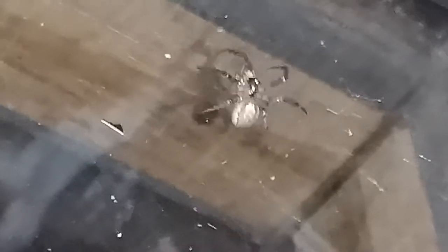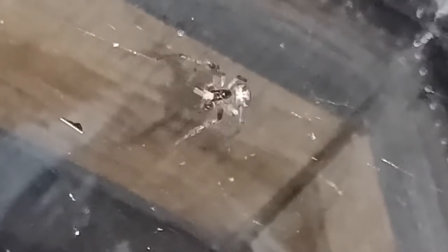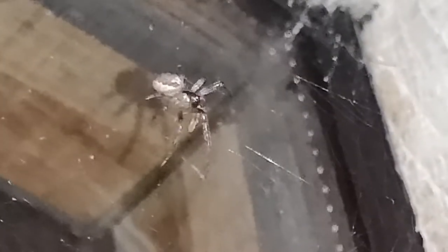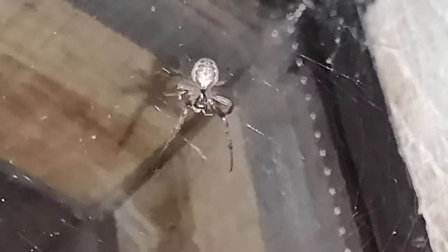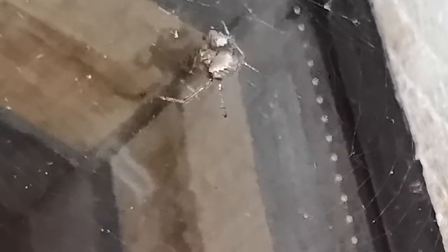I was just going to film one of the false widow spiders eating a wasp, but then I saw this one just capture a moth. See what she's doing — she's wrapping it up now. They'll probably take it back to the corner of the web.